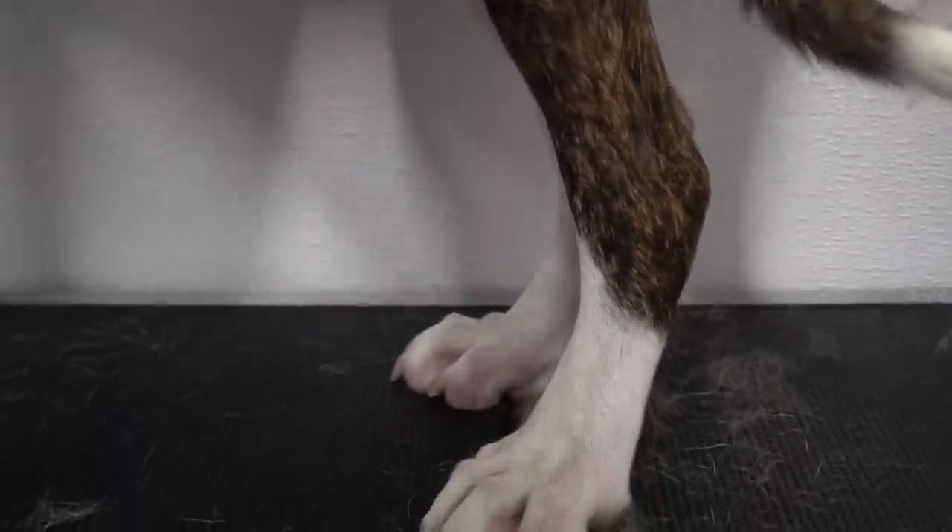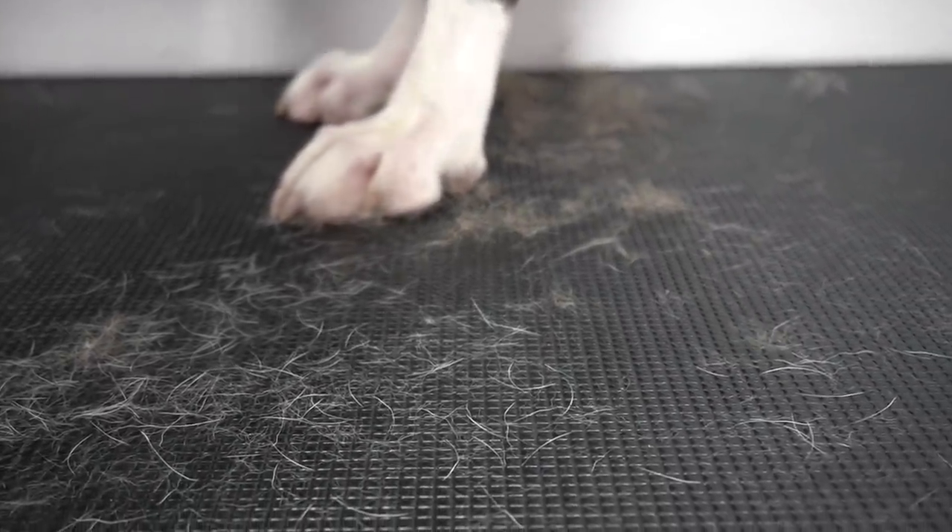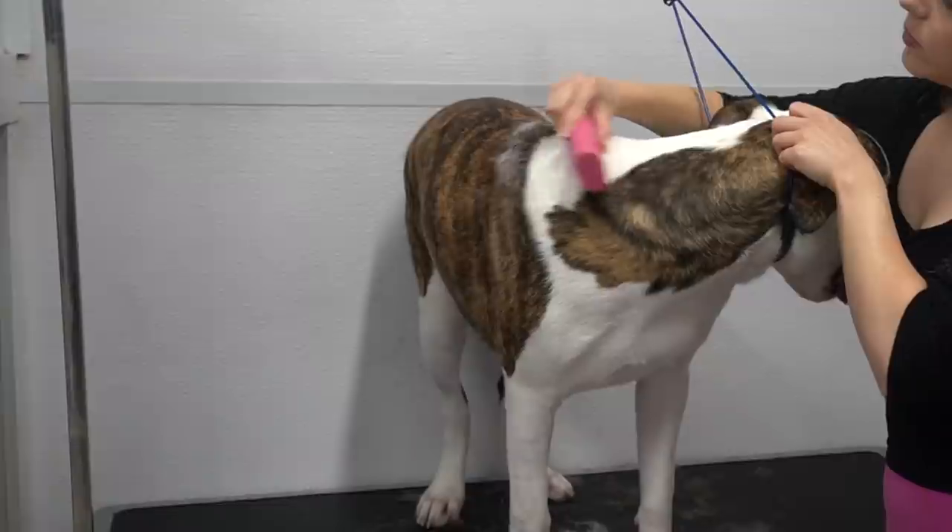After Gus has screamed in my ear and clearly told me what he really thinks of me, I de-shed him using the equi-groomer, and to my surprise, this seven-month-old puppy is losing a considerable amount of fur.